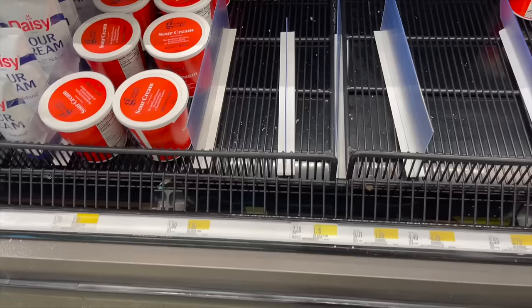They are completely out of my cottage cheese. It's so upsetting.